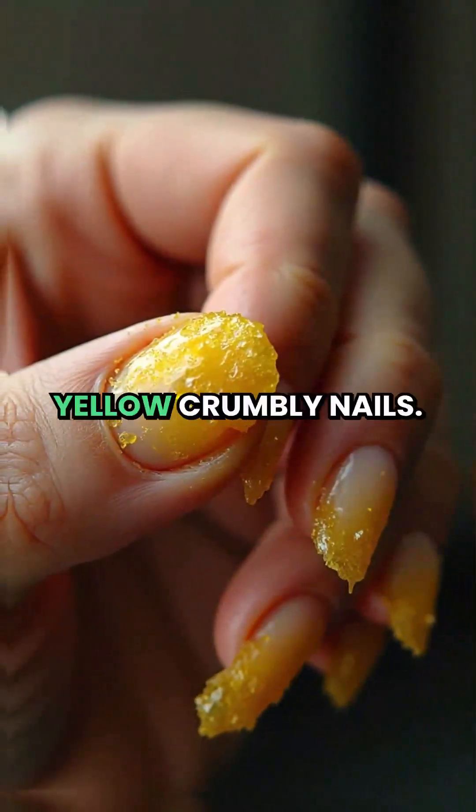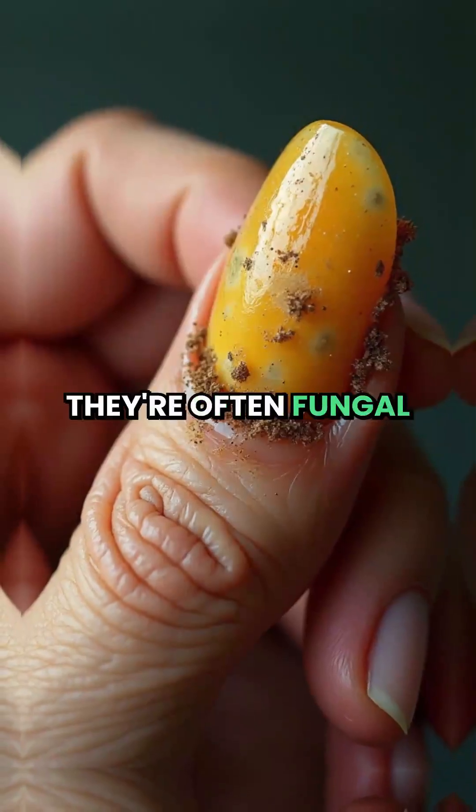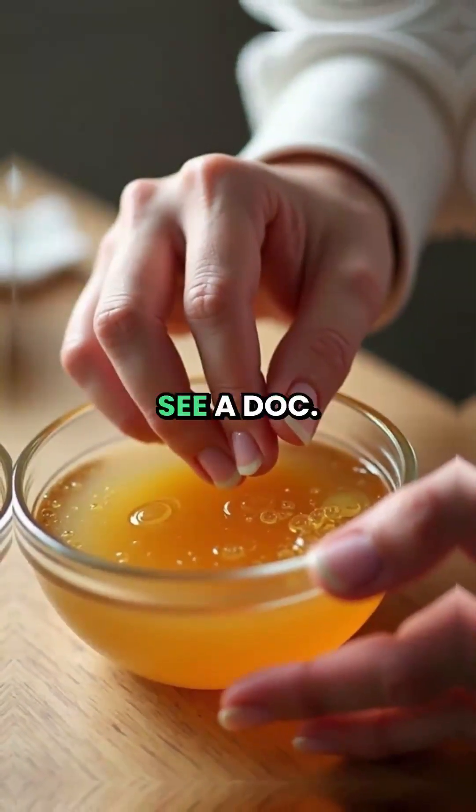3. Yellow crumbly nails. Thick yellow nails aren't just ugly — they're often fungal infections or psoriasis. Soak them in apple cider vinegar, or see a doctor.